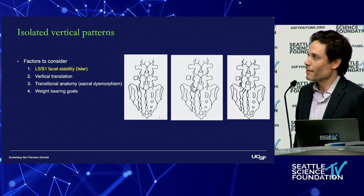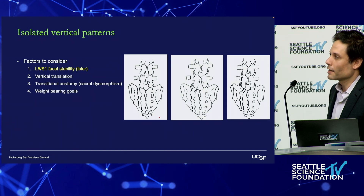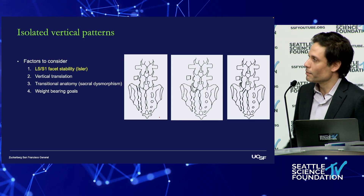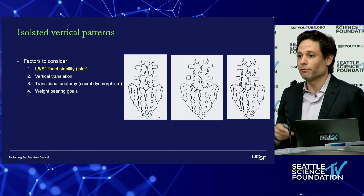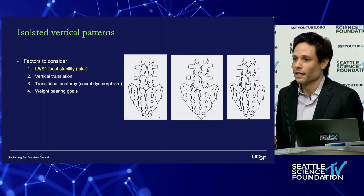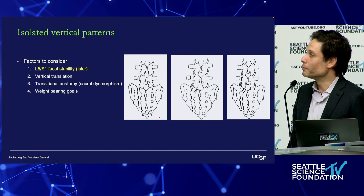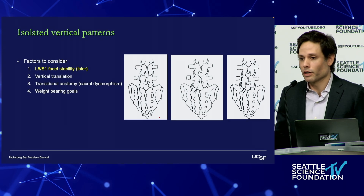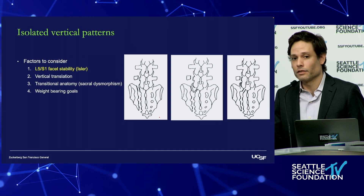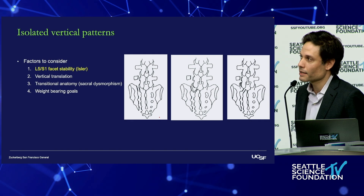In terms of L5-S1 stability, we have the Isler classification, which classifies where that vertical limb comes up proximally relative to the L5-S1 facet. If you have a floating facet that's displaced, that's one you would want to consider a fusion for. Whereas if the facet isn't disturbed — as in the first image on the left — you don't need a fusion because the capsule is probably intact.